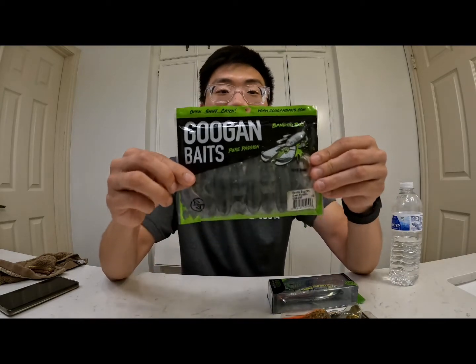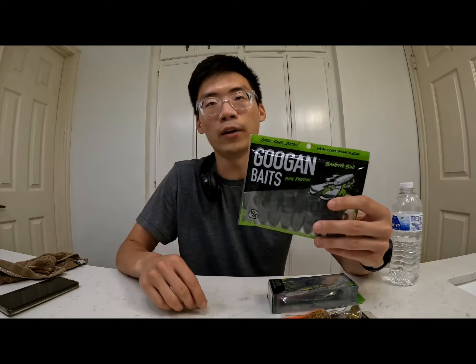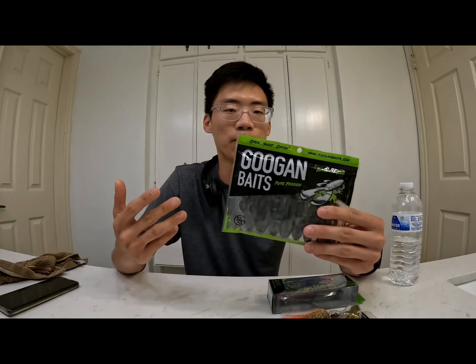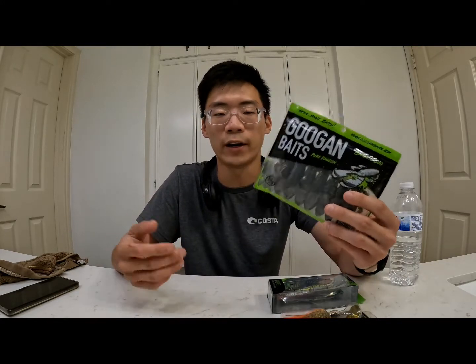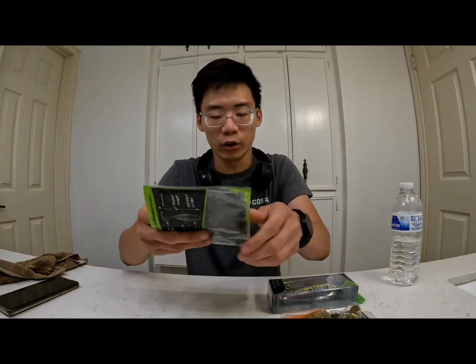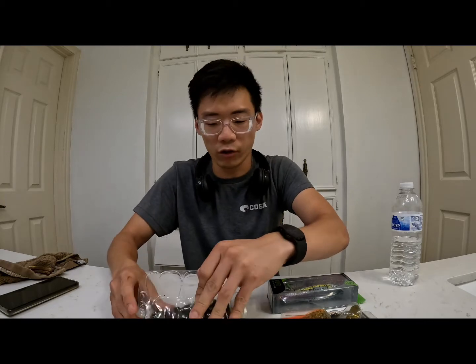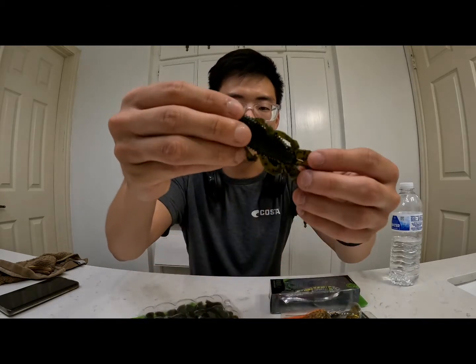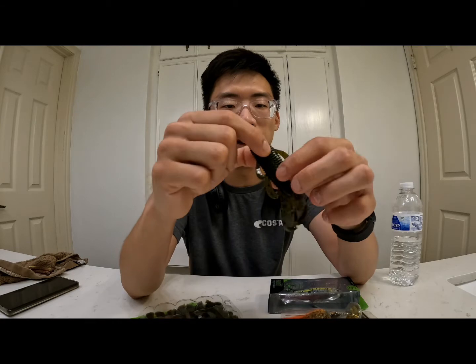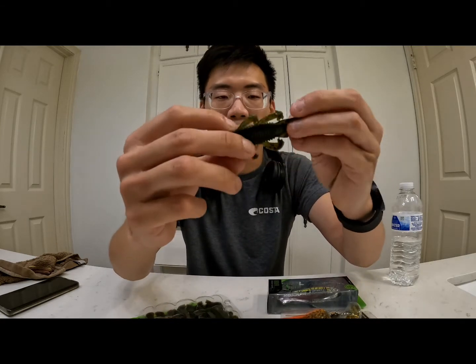For the first bait we have the iconic Guggen Baits Bandito Bug — their iconic creature style bait. I've used it a lot in the past. Their products always gave me a great experience with very solid action and movement. Here it is in green pumpkin, a great color to mimic crawfish and baitfish like bluegill.